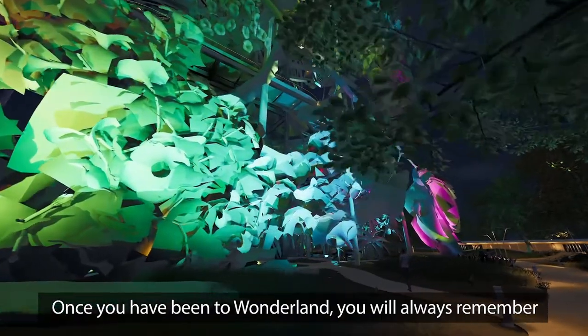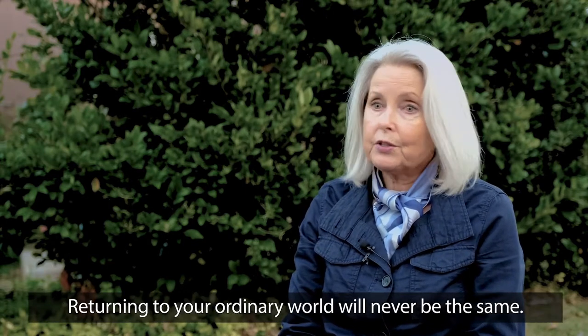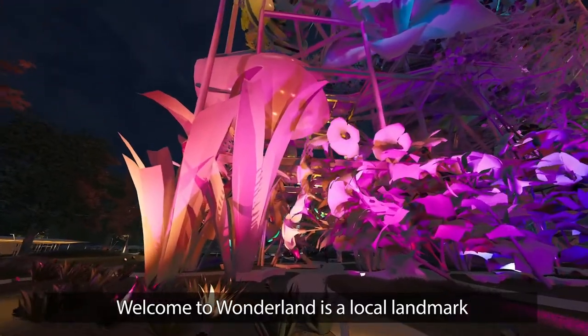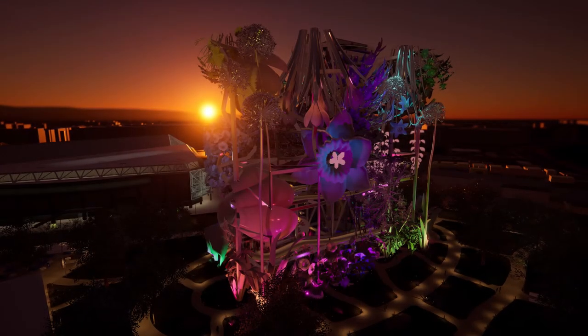Once you've been to Wonderland, you always remember the sensation of being in a magical world. Returning to your ordinary world will never be the same. Welcome to Wonderland is a local landmark, but sets the stage to become a worldwide sensation.